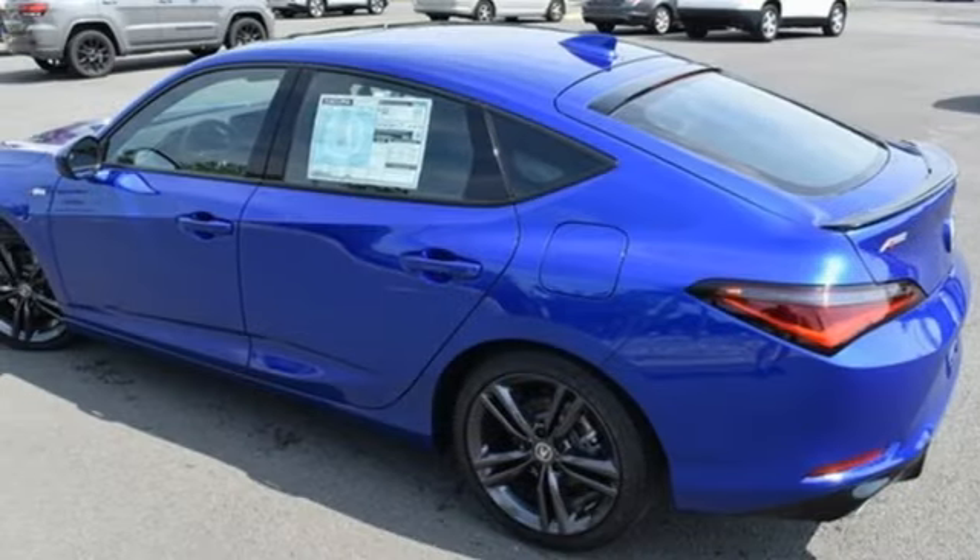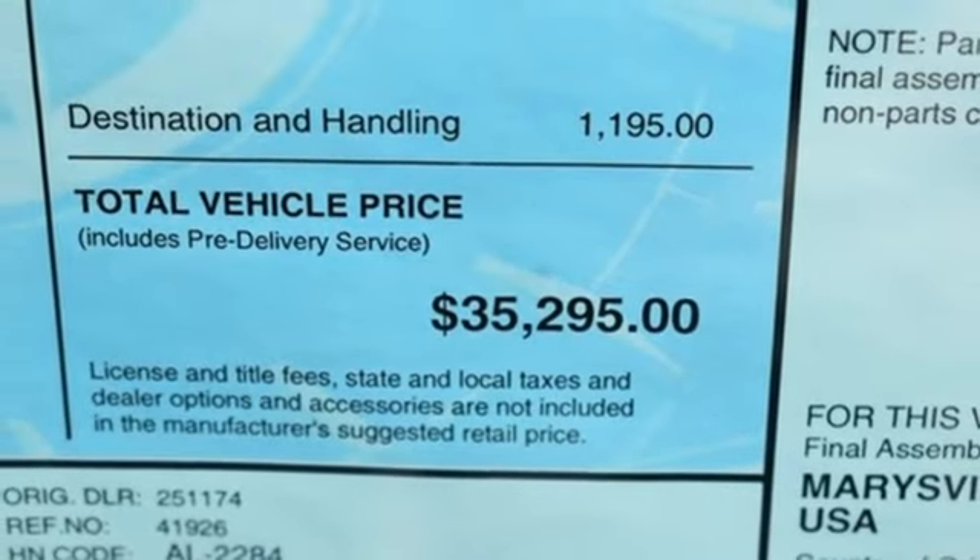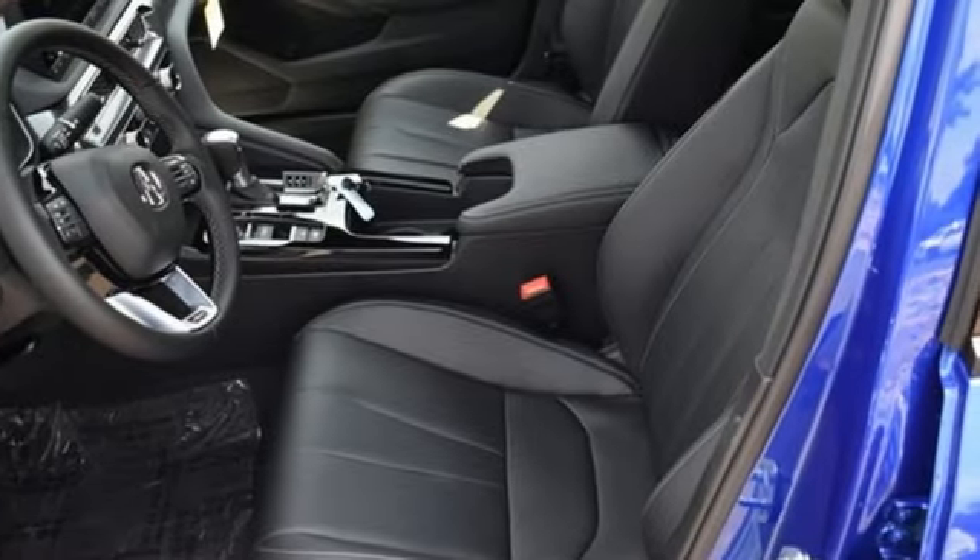Intercooled turbo inline four-cylinder engine. Express open and closed sliding and tilting sunroof. Sport suspension. And LED low and high beam headlights.